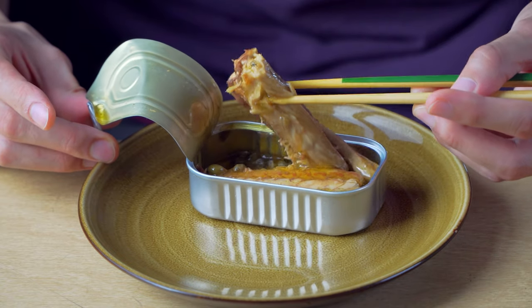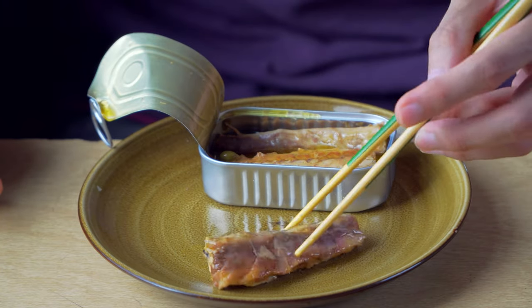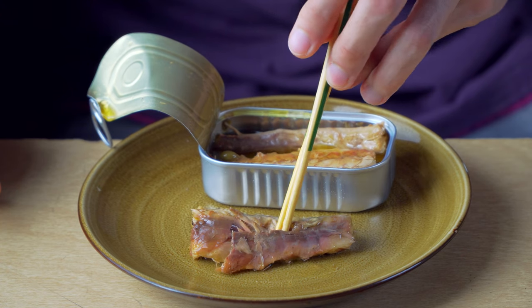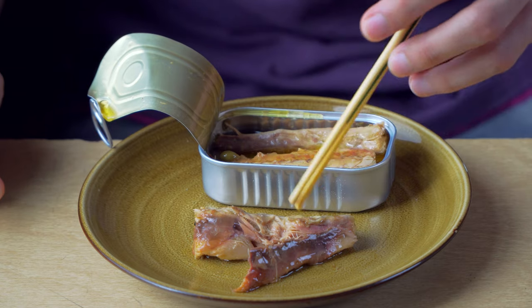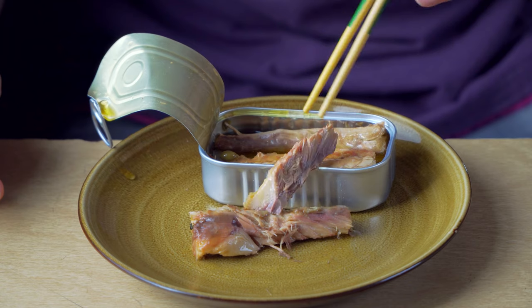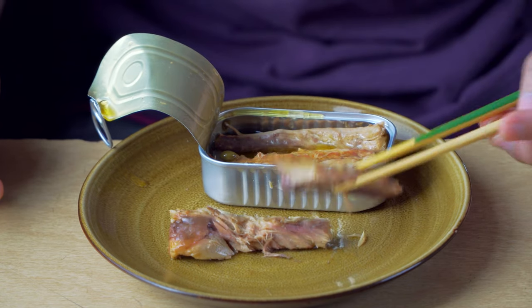They're in here nice and tight. I'm just going to take one out. This looks like one of the two big ones — look at it. Break this apart. I don't smell a lot. Dryer on the inside than on the outside.